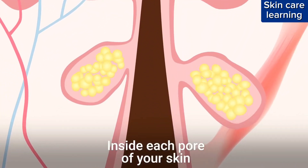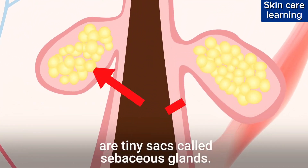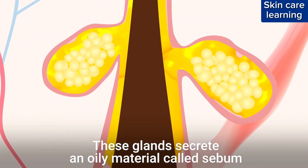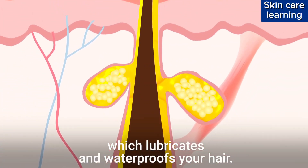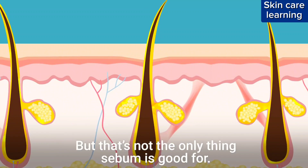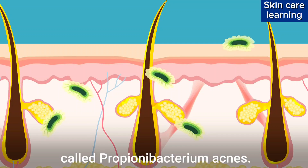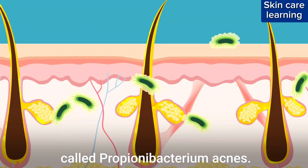Inside each pore of your skin are tiny sacs called sebaceous glands. These glands secrete an oily material called sebum, which lubricates and waterproofs your hair. But that's not the only thing sebum is good for — it's also an energy source for a type of bacteria called Propionibacterium acnes.